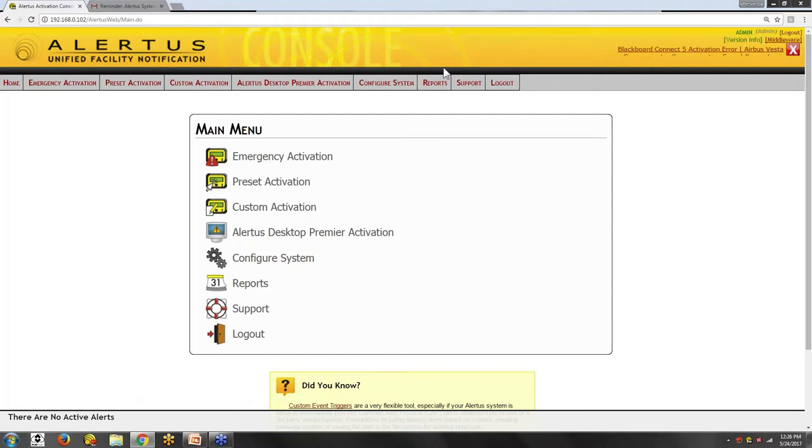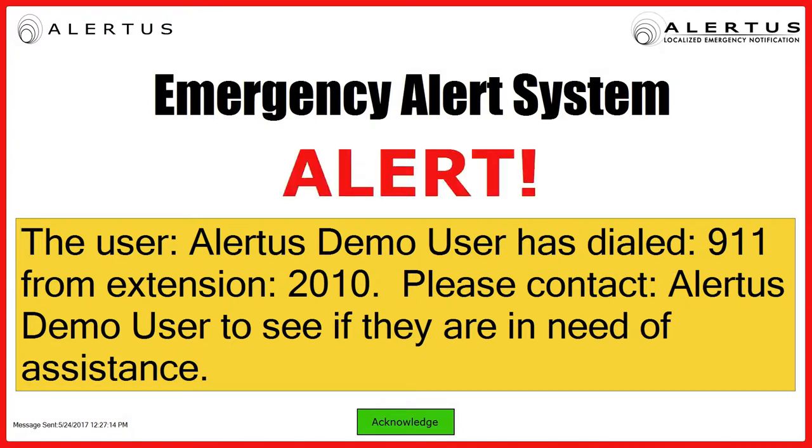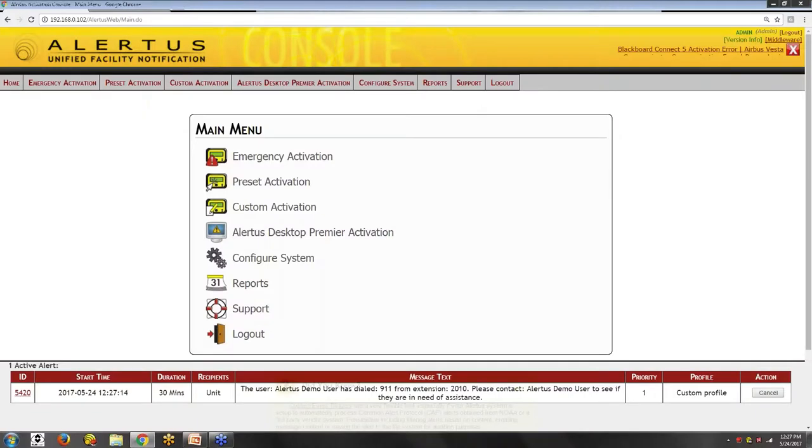The other demo is the ability to monitor extensions. You can monitor any number dialed on the phone and link that with a notification. That notification can go to select individuals, another VoIP phone, or desktop pop-ups. I've got this one set up to do a desktop pop-up. I'm going to call 911 — this doesn't have outgoing trunks so we won't reach anyone. But as soon as we dial, we get a desktop pop-up notifying us of the extension, location information, and what was dialed so you know exactly how to respond.